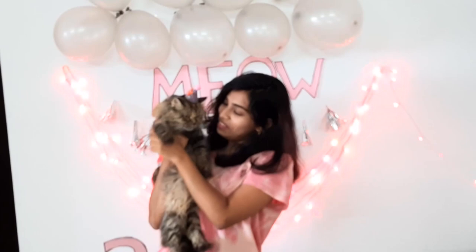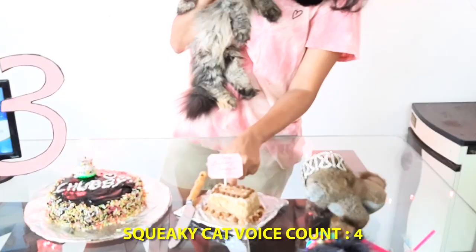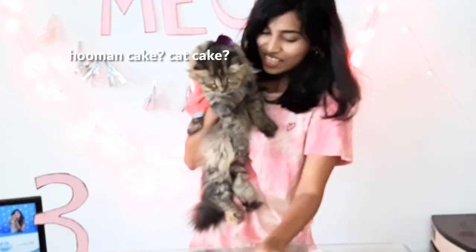Do you like it? See your cake — it's a cat cake! This is your cake and this is our cake, and see all your toys over here.